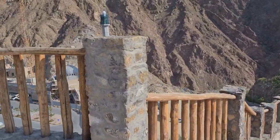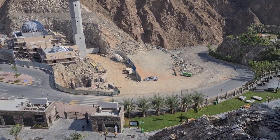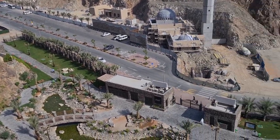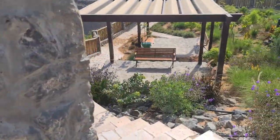Here you can see it's still under construction. They're building a temple there — a mosque. And looking down, that's where we entered right there. And you can see on this side it's all done. It's a playground for the kids.